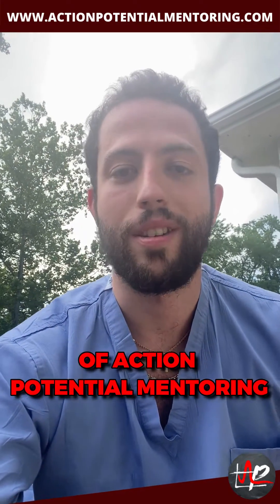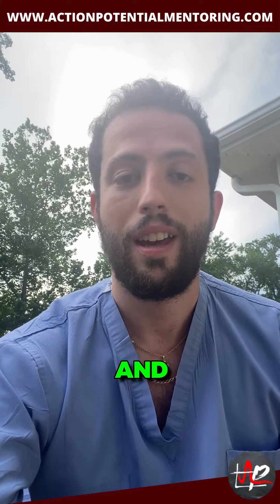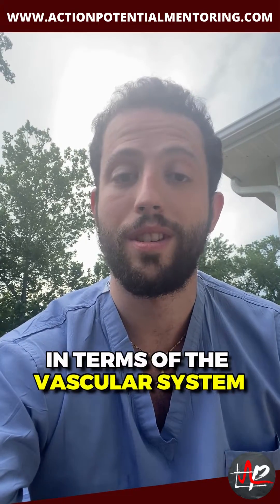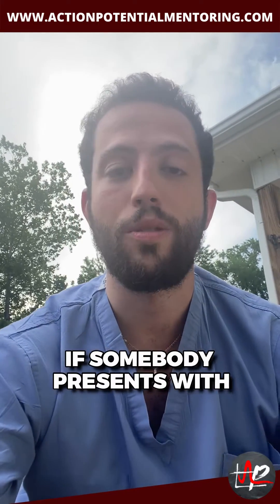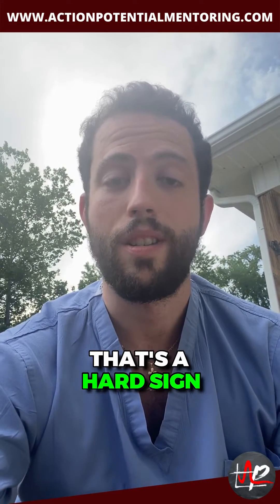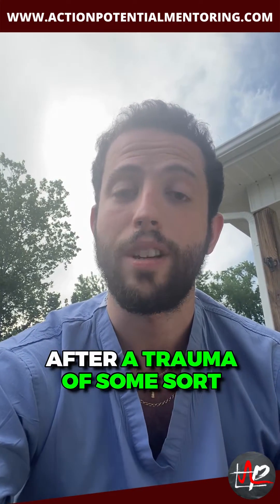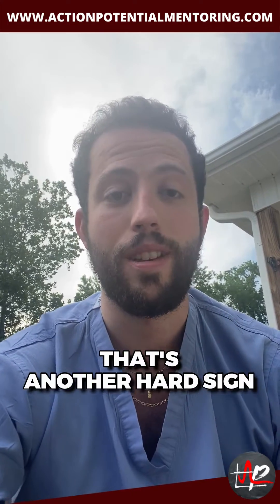Hey guys, it's Dr. Price with Action Potential Mentoring, and I'm going to talk about the hard criteria to take somebody to surgery in terms of the vascular system. So if somebody presents with a pulsatile bleeding source, that's a hard sign. Another thing is a new onset thrill or a bruit after a trauma of some sort — that's another hard sign.